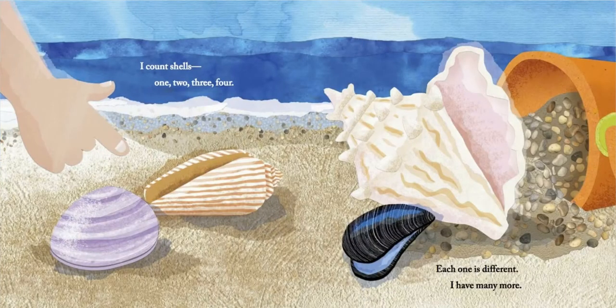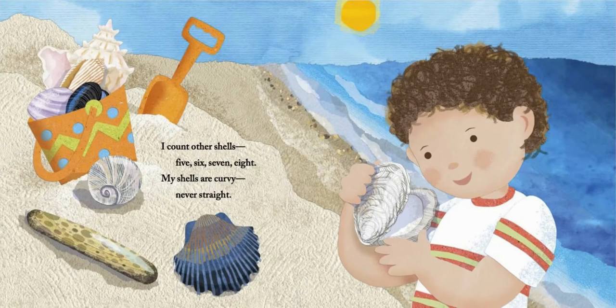I count shells. One, two, three, four. Each one is different. I have many more. I count other shells. Five, six, seven, eight. My shells are curvy, never straight.